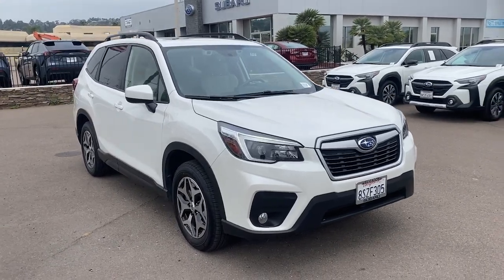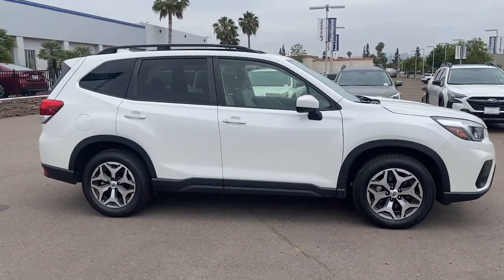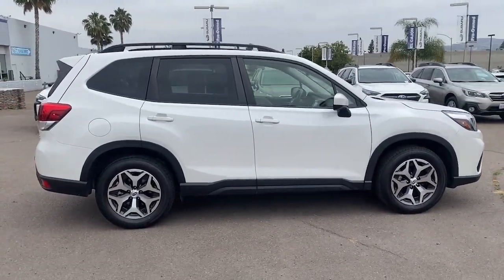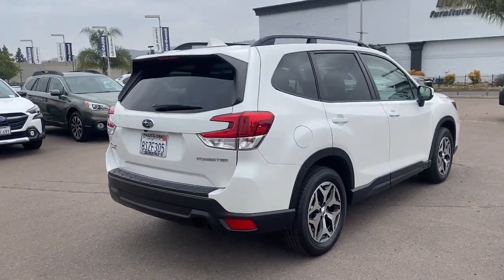You'll have love at first sight with the 2021 Subaru Forester. With less than 35,000 miles on the odometer, this vehicle provides excellent value. Here's a refined, well-built Forester that's ready for adventure.